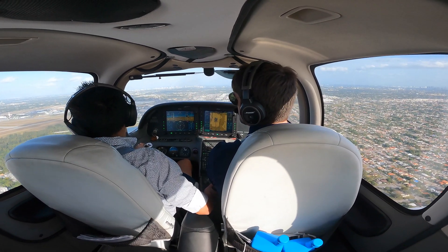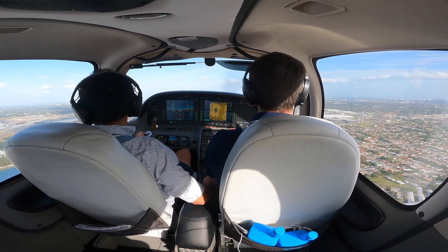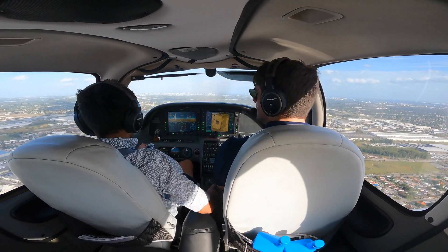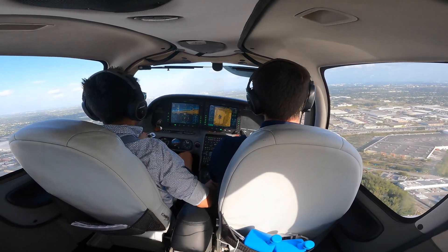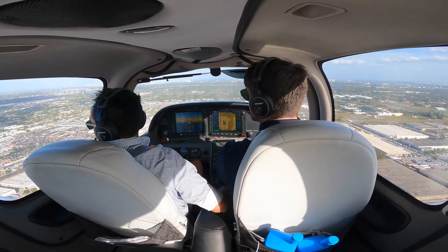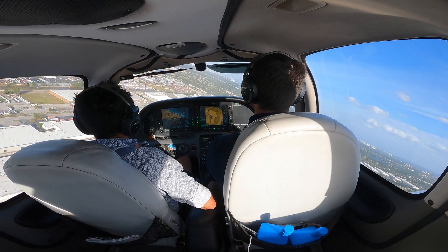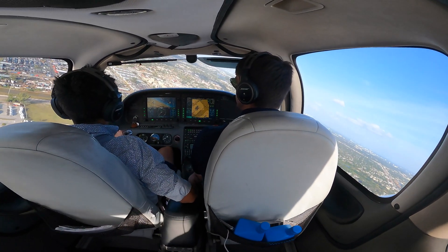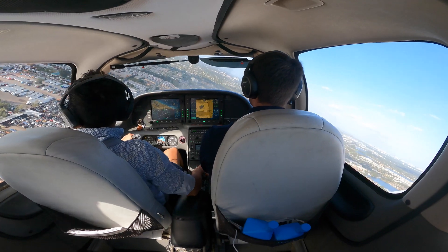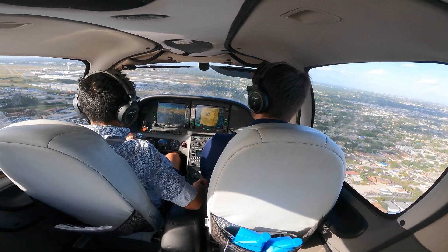Okay, aim the numbers — flaps 50, 500 feet per minute, power 20. Watch your altitude. Now remember the wind is pushing you away, so it's not going to be tight. Right, right — you have plenty of room. Good point. Flaps full. Keep that nose coming down. We're a little bit high right now.